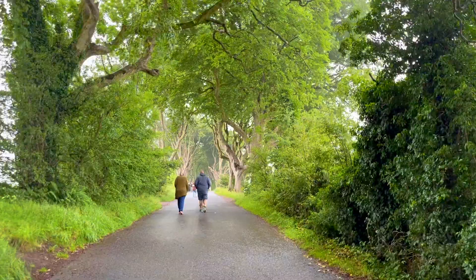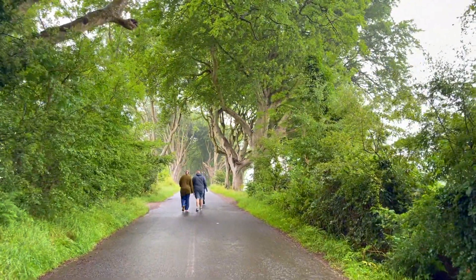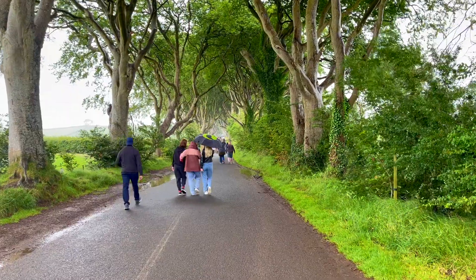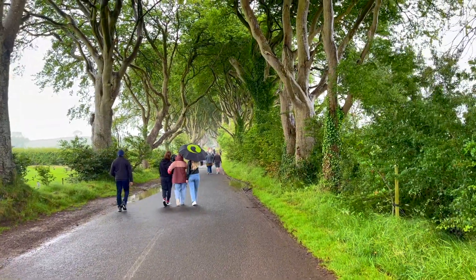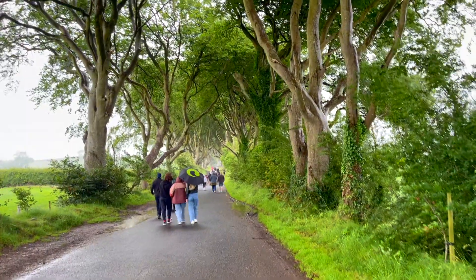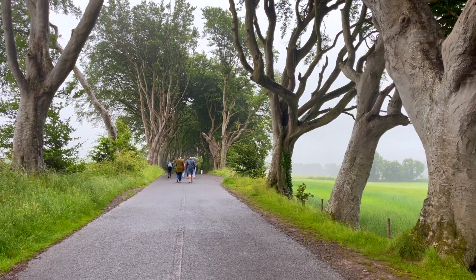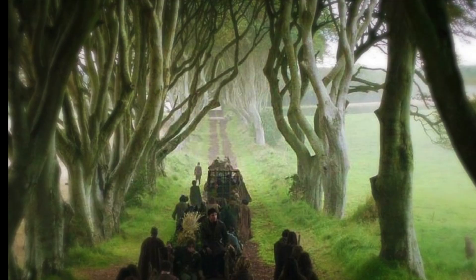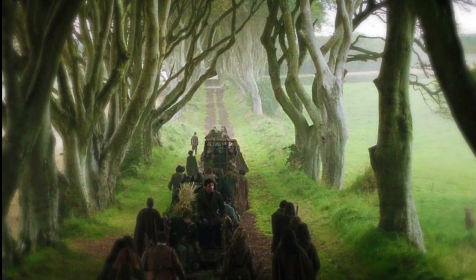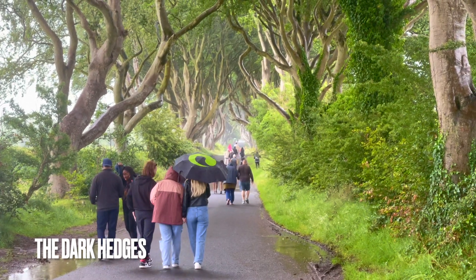Our last stop was the Dark Hedges, a venue of beech trees in Antrim county of Northern Ireland. These giant trees form a tunnel-like atmosphere. The place came to fame once it was portrayed in HBO's popular television series Game of Thrones as the King's Road, through which young Arya Stark travels. Since then, this road has become a popular tourist attraction.